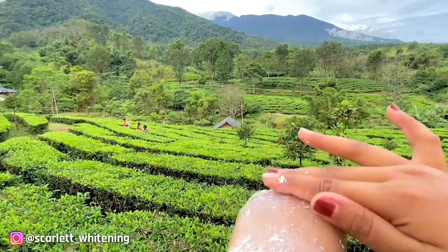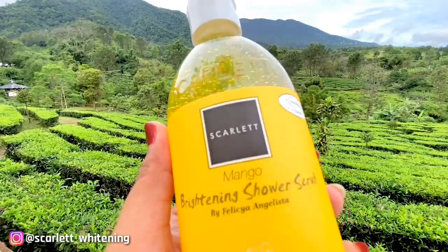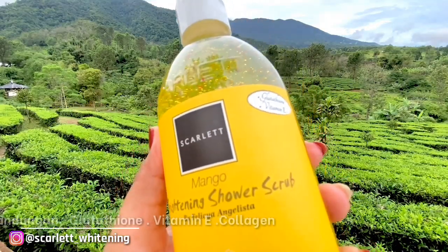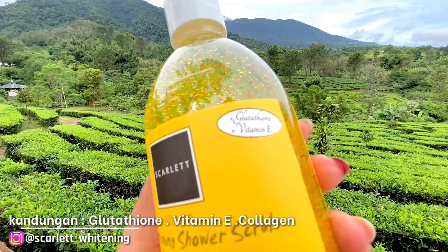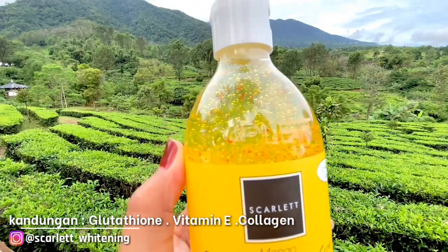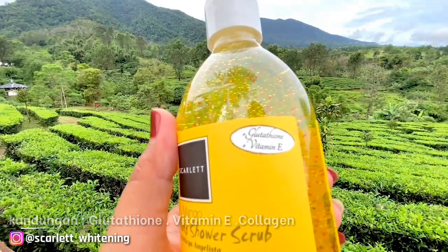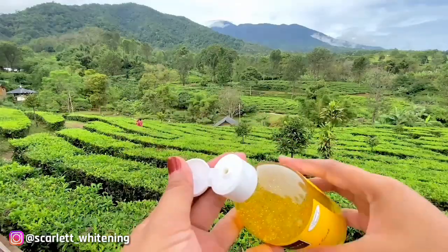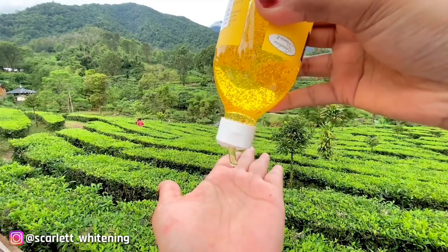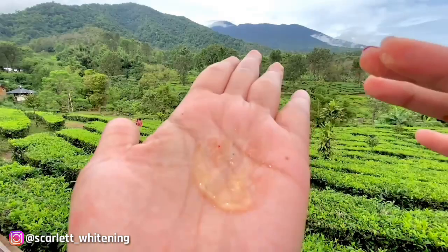Kalian bisa pakai body scrub ini 1-2 kali dalam seminggu. Setelah itu, jangan lupa dibilas pakai shower scrubnya yang varian mango. Jujur, Pevia baru cobain shower scrub varian mango ini. Ternyata aroma wanginya bener-bener nyegerin banget, aku suka banget. Bawaannya jadi pengen mandi terus. Buliran bitsnya yang super halus bisa memaksimalkan saat membersihkan tubuh.